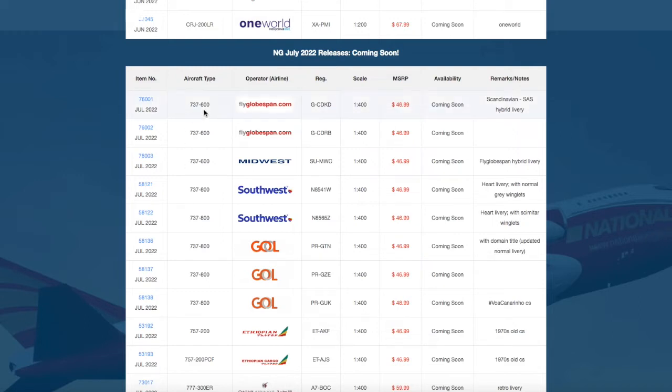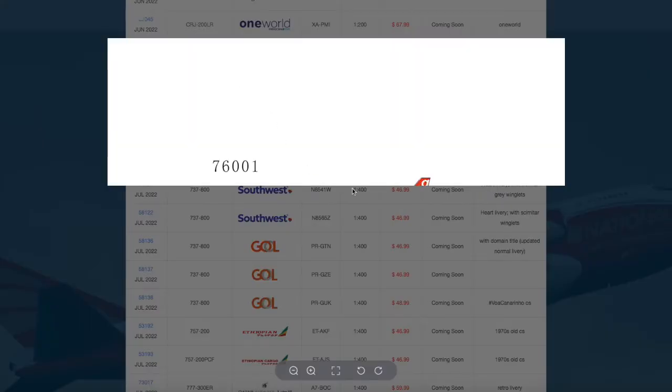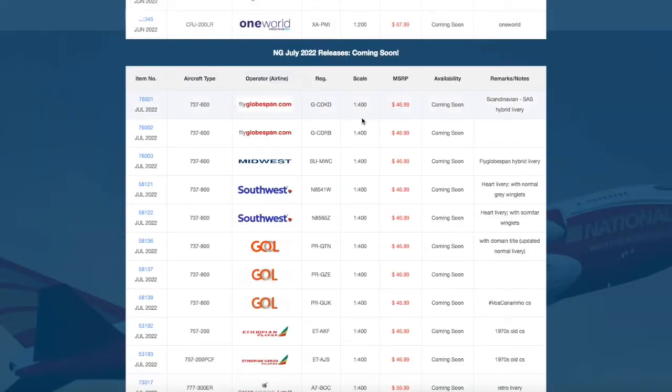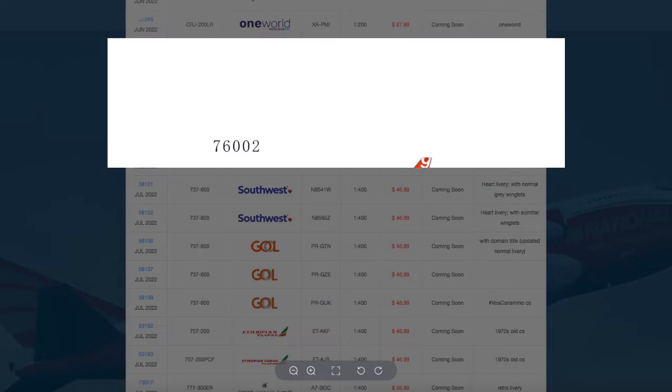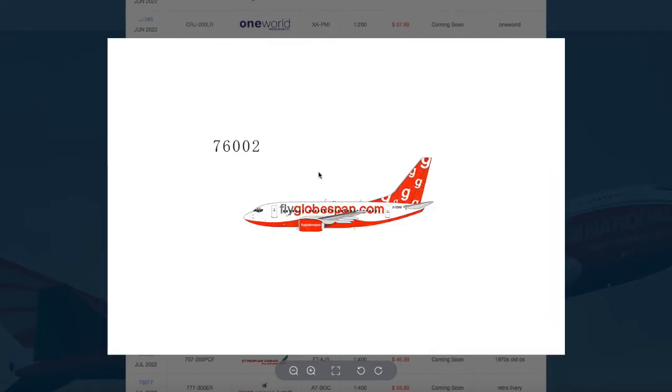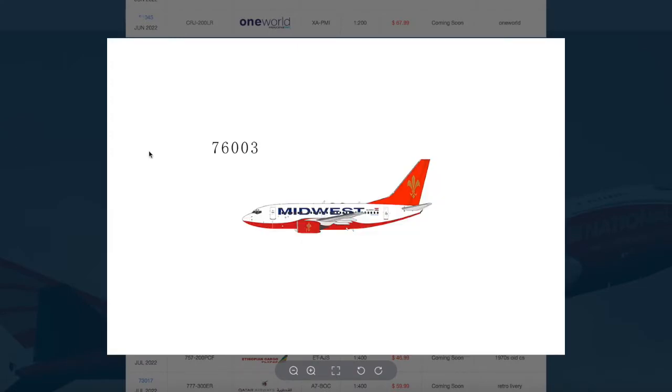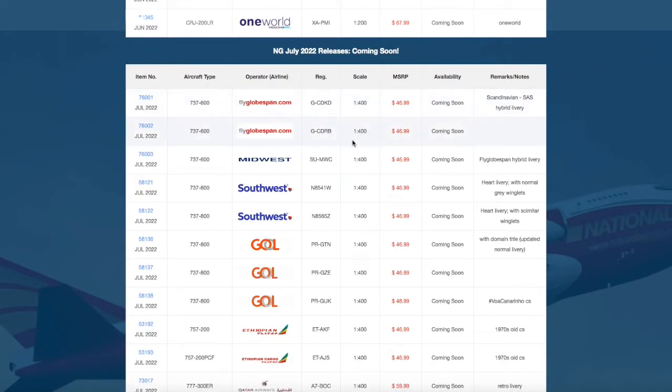Starting off we have two 737-600s. The first one is FlyGlobespan in the SAS hybrid livery — the only resistance to SAS is the engines — registration Gulf Charlie Delta Kilo Delta, priced at $46.99. Then we have another FlyGlobespan in their normal livery, registration Gulf Charlie Delta Romeo Bravo. We also have one more 737-600: Midwest Airlines, registration Sierra Uniform Mike Whiskey Charlie, also $46.99.